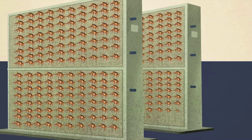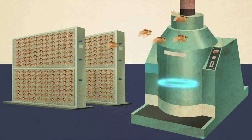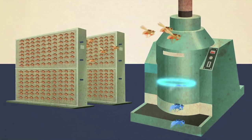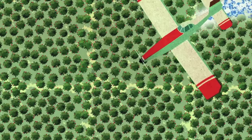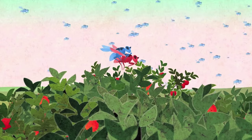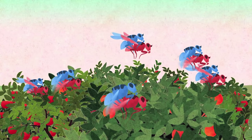Millions of males of the insect pest are produced in special factories, sterilized with radiation, and then released into the field at regular intervals. There, they mate with wild females and as a result there are no offspring.